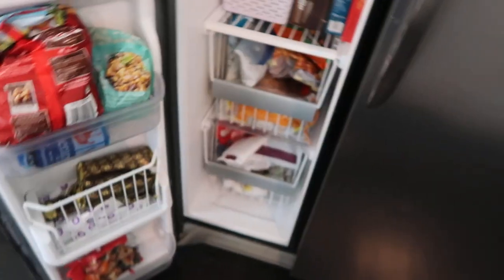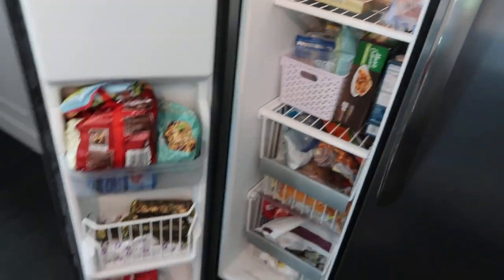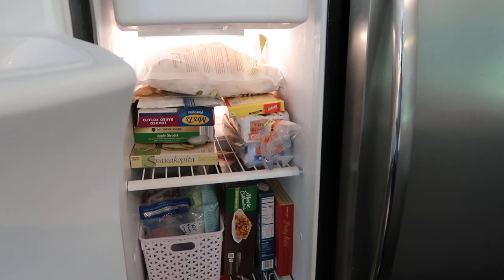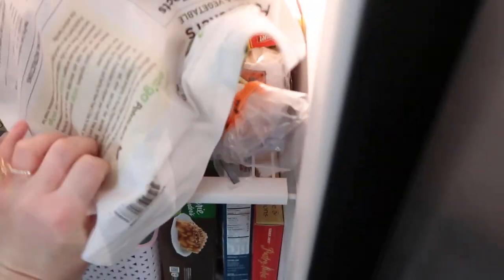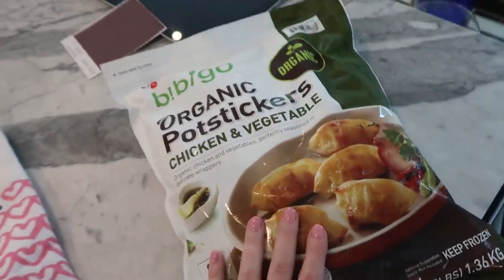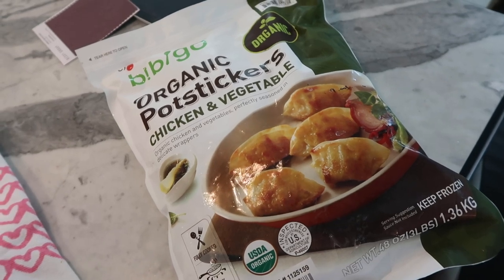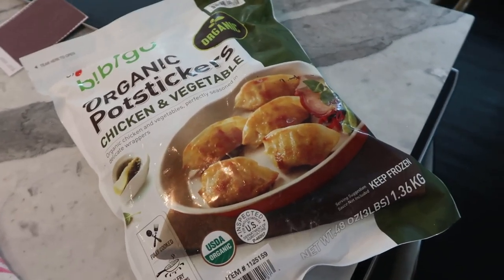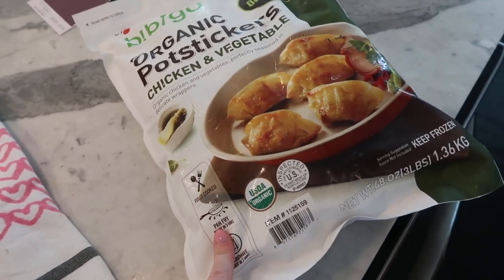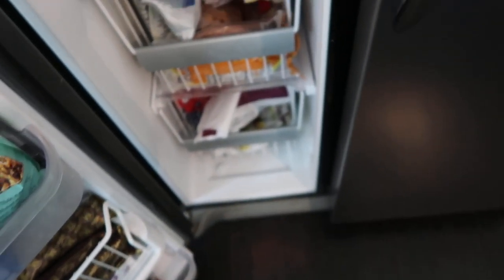Okay guys, here is my freezer. I did not do anything before this video — wanted to keep it very true to life. I just picked these up at Costco. I love these — I shared them in my 'what to buy at Costco' video, I will link that up in a card. But these are so good. If you are on Weight Watchers, these are so low in points yet so delicious and easy. Steve and I have made wonton soup with these, and sometimes I just steam them or sauté them in a smidge of olive oil and they are delicious.